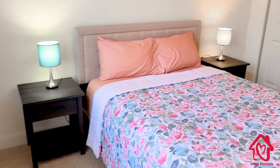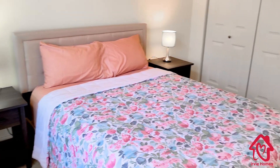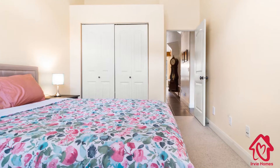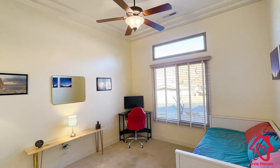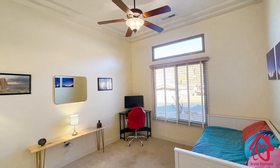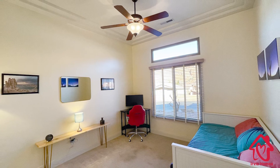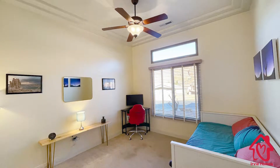A queen guest room includes a built-in closet with plenty of storage space and a nearby guest bathroom with a large walk-in shower. Bedroom 3 includes a comfortable full-size trundle bed, plus a workout desk with a computer monitor to connect to your laptop — ideal for study or work.